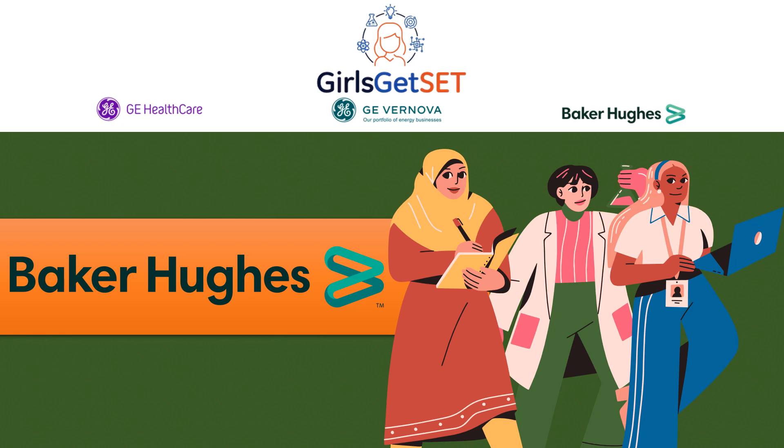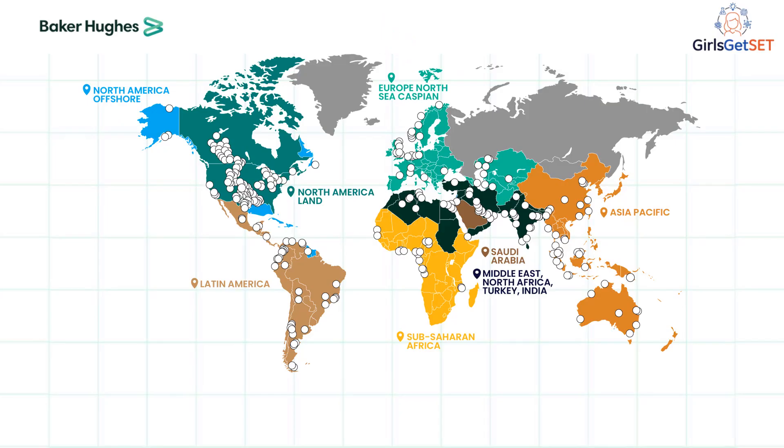Welcome to this short video introduction to Baker Hughes. Baker Hughes is a world-leading energy technology company. We design, manufacture and service technologies to advance energy security across the world, operating in over 120 countries, partnering with our customers and local communities.